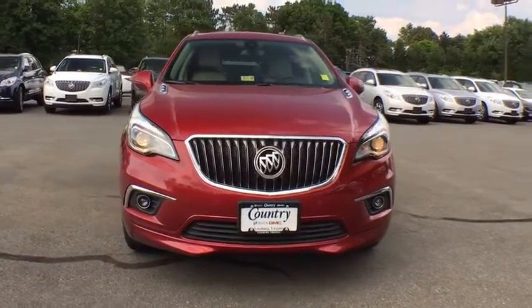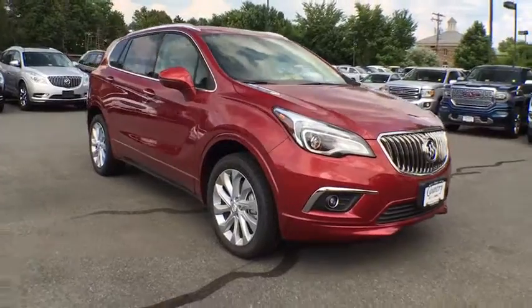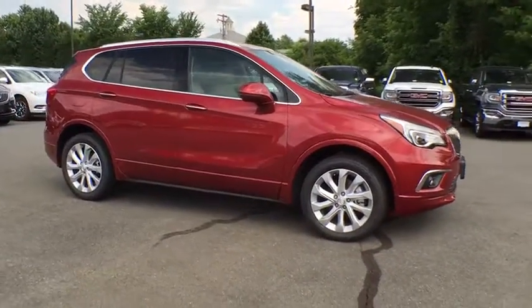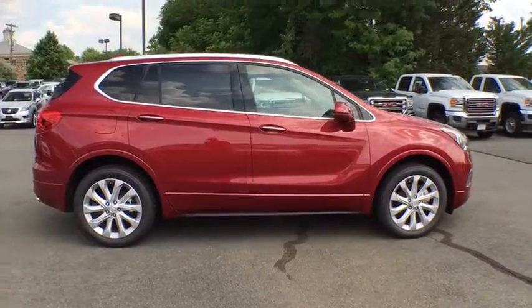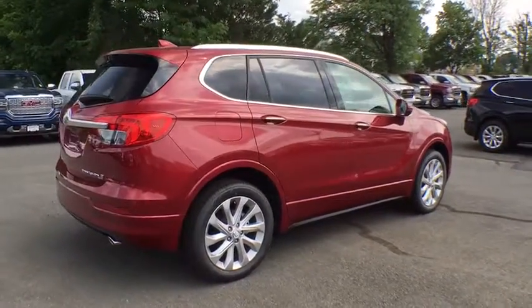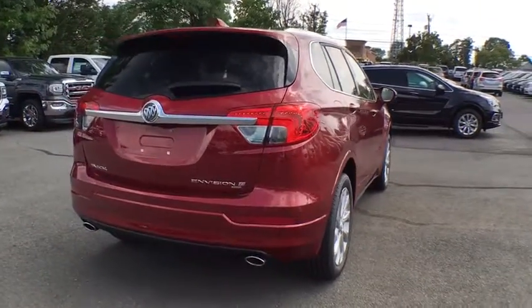The 2017 Buick Envision is a luxury crossover designed to turn heads and welcome you in with its quality craftsmanship, spirited performance, and conversation-friendly cabin that will make your driving experience worthwhile. The Envision's handsome exterior and well-styled cabin are appealing, while its value-packed features list serves as a cherry on top.